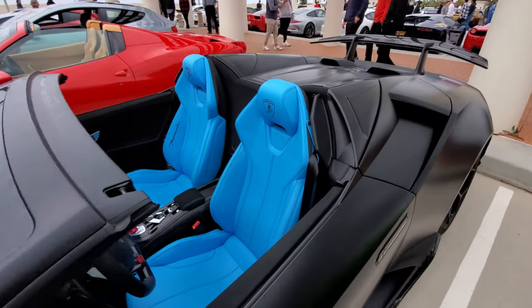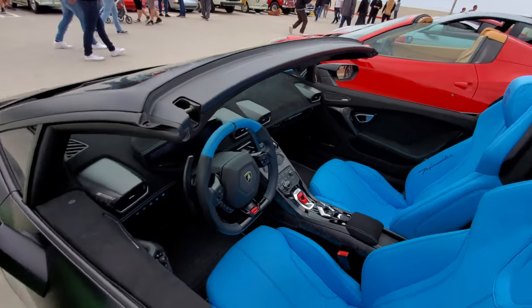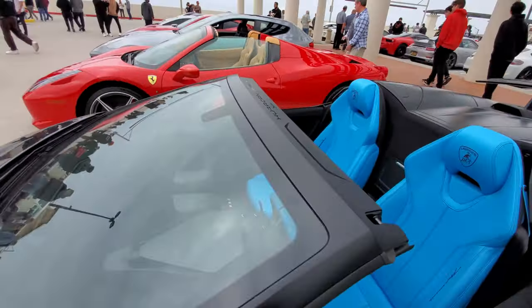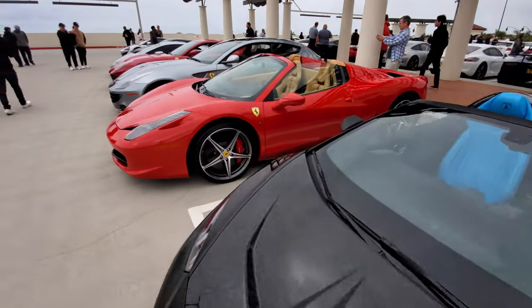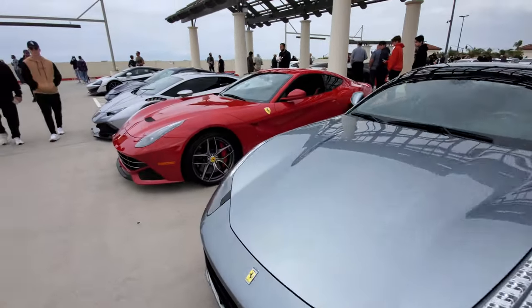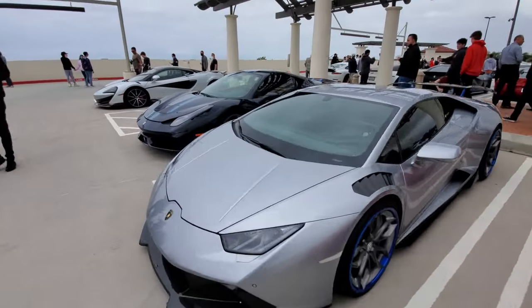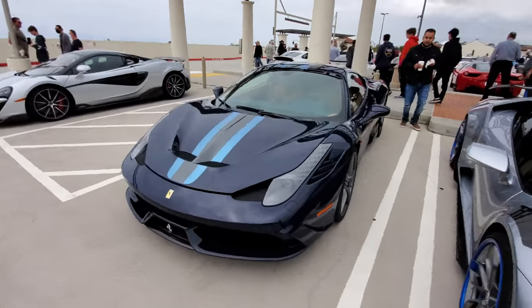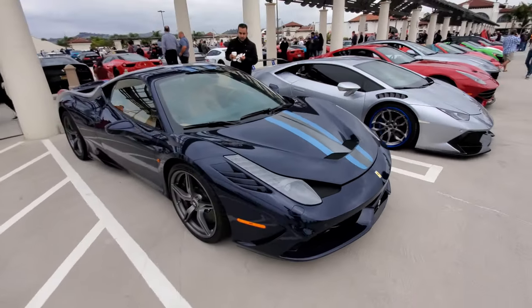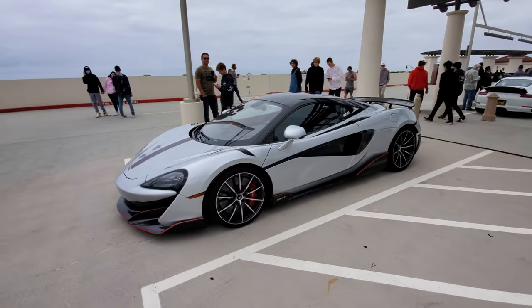Check out this matte black Huracan Spider with blue seats and blue brake calipers — even matching blue on top of the steering wheel and blue stitching. 458 Spyder. Four-seat Ferrari. F12 Ferrari. Huracan with a body kit. A 458 Scuderia — very nice. And another 600LT.